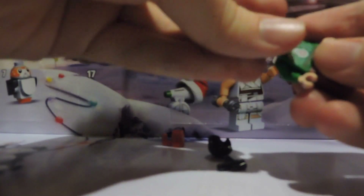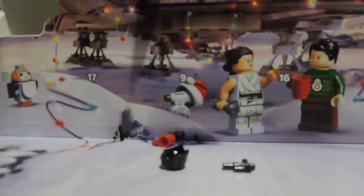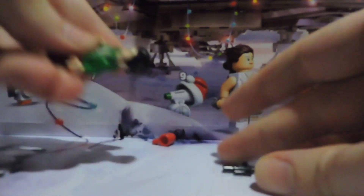Yeah, a minifigure on day two, so cool! I gotta turn his head — there, there he is smiling. And there he has his blaster.